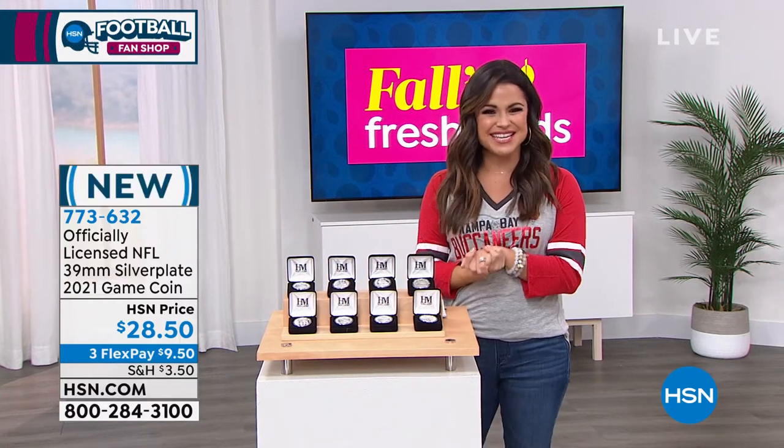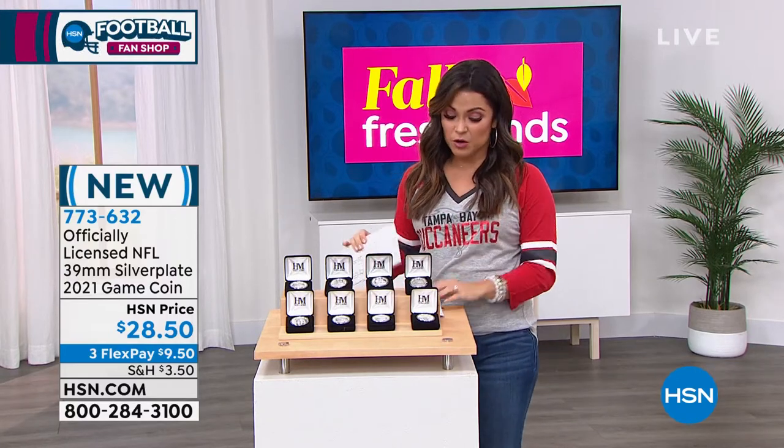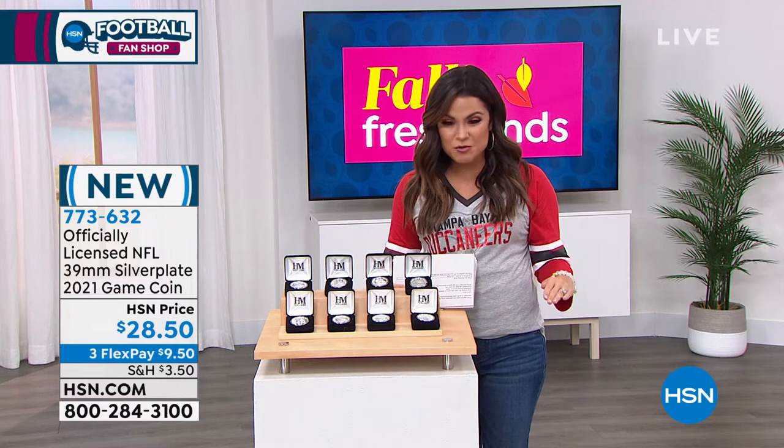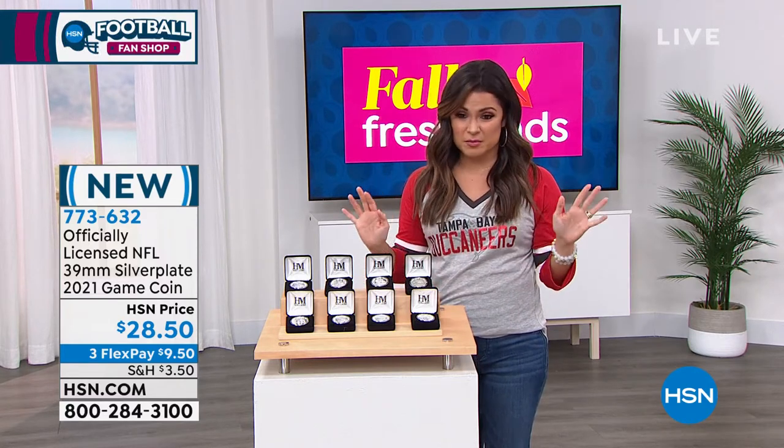There's a lot to see on our website, so definitely take a peek at that. This is going to be a lot of fun. We are about to talk about brand new for the new football season items you are not going to find all over the place.